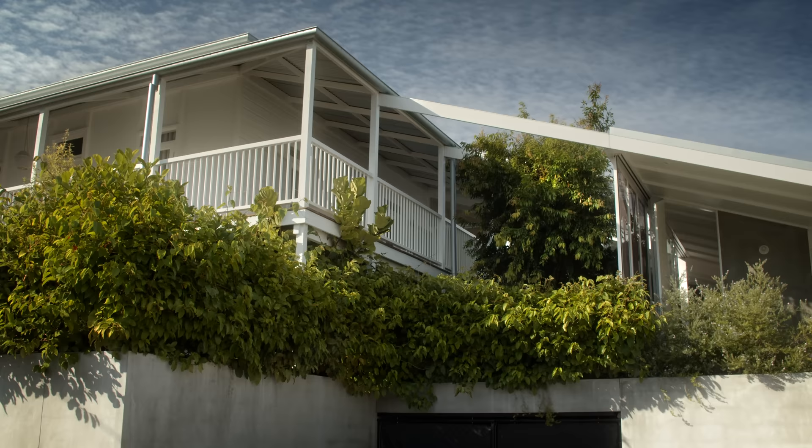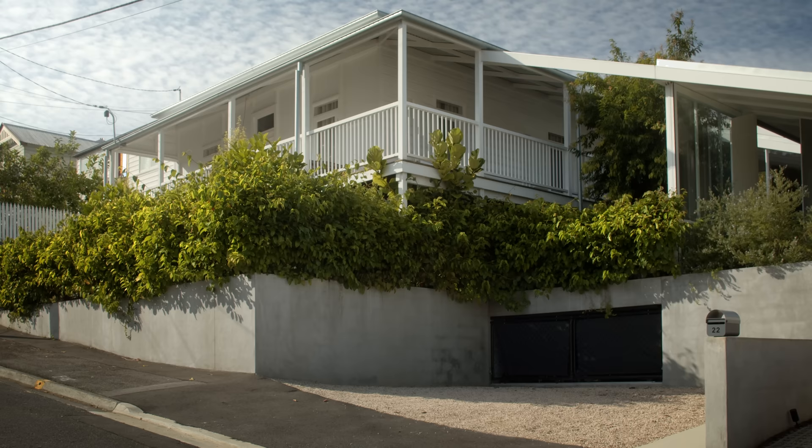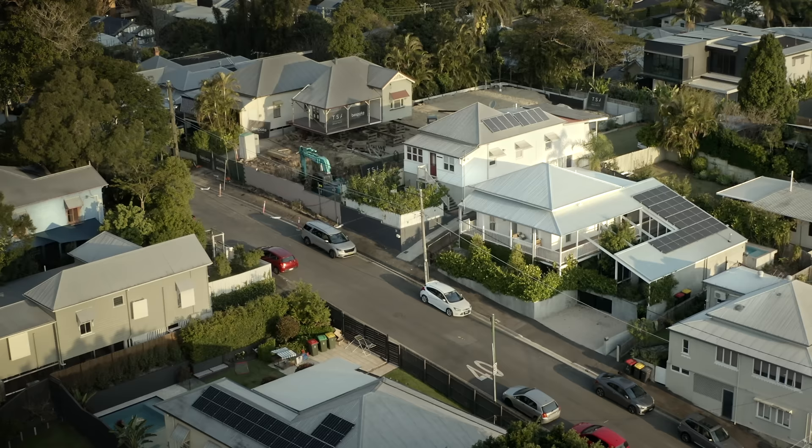For me as an architect, the big thing that drew me to this project was that it was this kind of funny site with all this space next to it and a heap of problems to solve. My name's John Elway, I'm the architect on this project, Cascade House.